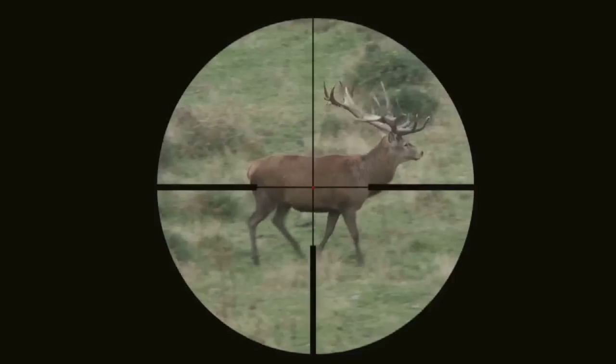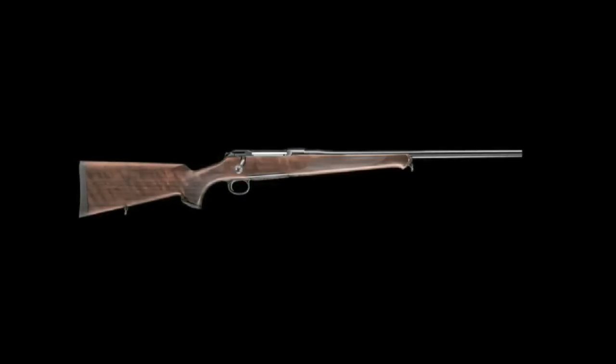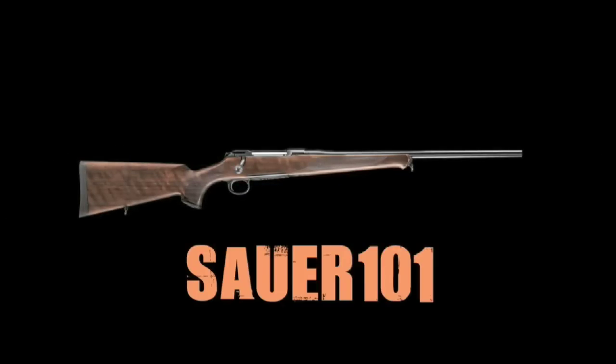And you got to use the Sauer 101, so what was that like? For me it was a great pleasure. When I grew up, my daddy was a big hunter as well and I learned from him. He had the old Sauer, so for me getting asked by Sauer to bring their rifle out and test it in the field before it was released here at IWA was a big thing for me and I was proud about it.